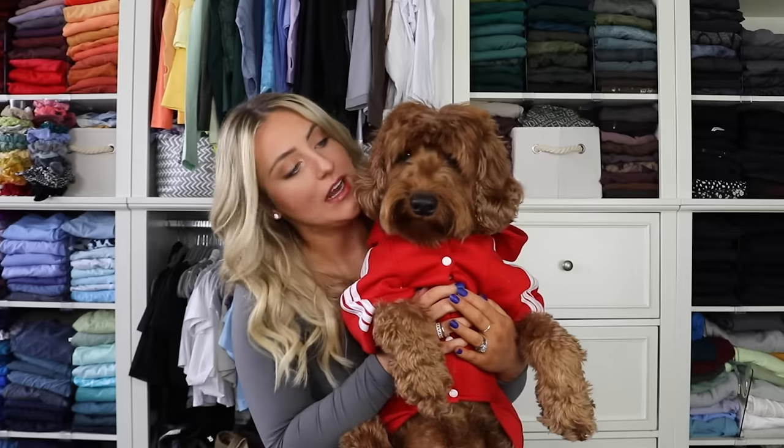Thank you so much for watching! Make sure to subscribe and turn on notifications so you don't miss out on future videos. In the meantime, Leo and I picked out some other videos we thought you might enjoy down below, and we will see you in the next one. Say bye, YouTube! Sir, you need a haircut.